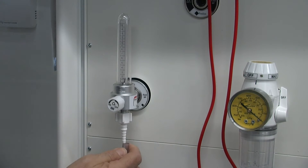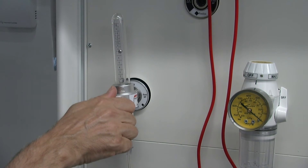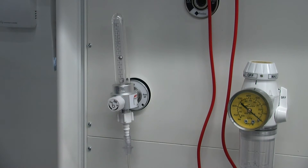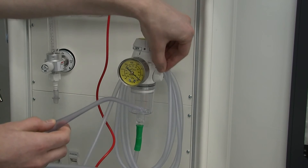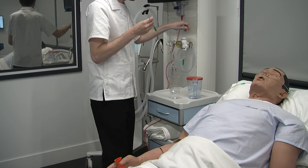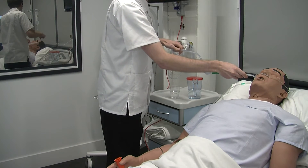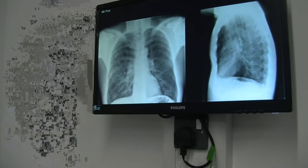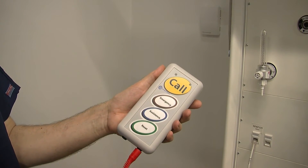As well as functioning oxygen and an emergency call system.